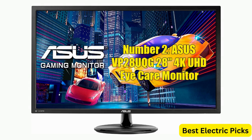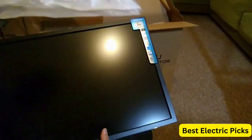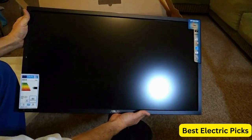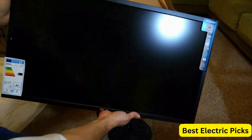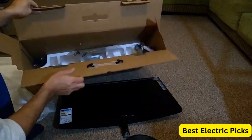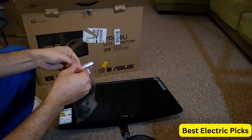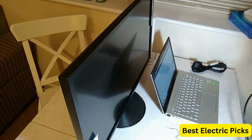Number 2: ASUS VP28UQG 28-inch 4K UHD Eye Care Monitor. The ASUS VP28UQG is a high-performance display designed for gamers and professionals who demand the best visual experience. Its 3840x2160 resolution provides stunning clarity and detail, while its 1ms response time ensures fast and responsive gameplay without motion blur or ghosting. The monitor features Adaptive Sync FreeSync technology, which eliminates screen tearing and stuttering by synchronizing the monitor's refresh rate with the graphics card's output, creating a smooth and seamless gaming experience.